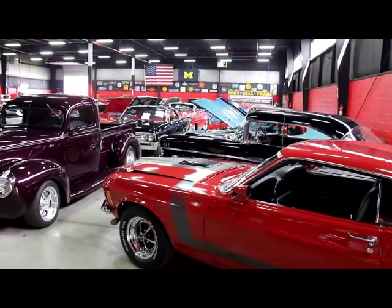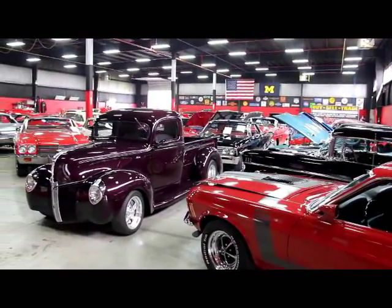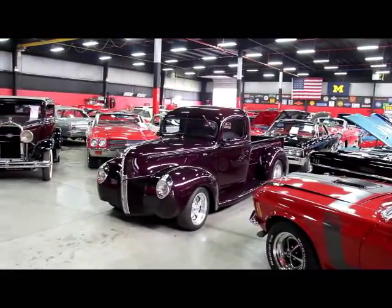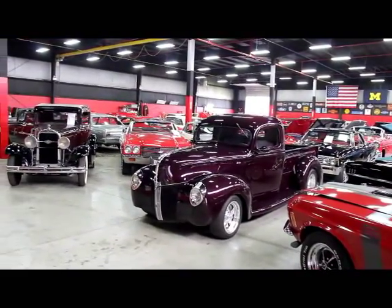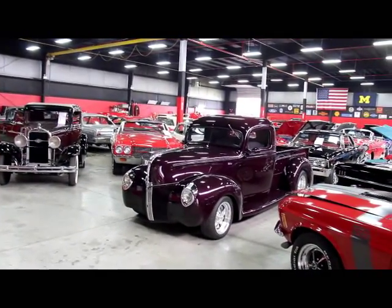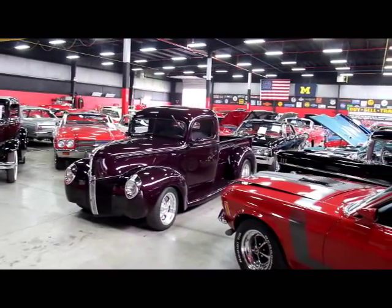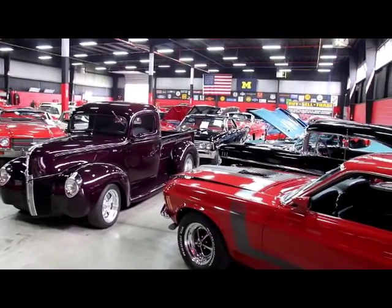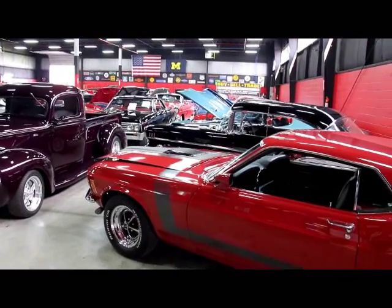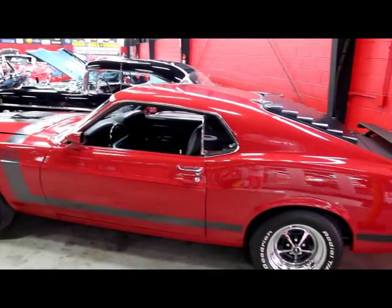Here we are in one of our 20,000 square foot showrooms. I've got 10,000 square feet down the street. Got a Boss 302 — it's the real deal. Got a '40 Ford pickup truck that's a Resto Mod and it's absolutely gorgeous. Here at Vanguard Motor Sales, we are not a consignment dealer. We own all hundred of these cars free and clear — we have free and clear titles to every one of them. We can put one of these dreams in your driveway very easily, so just give us a call. Let's check out that 1968 Oldsmobile.